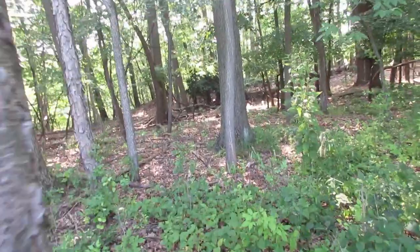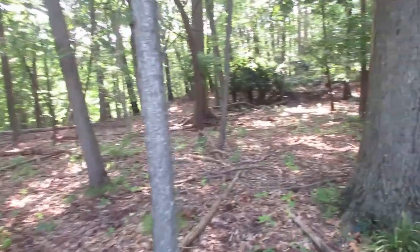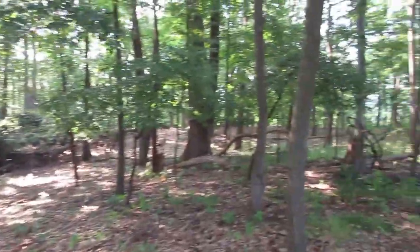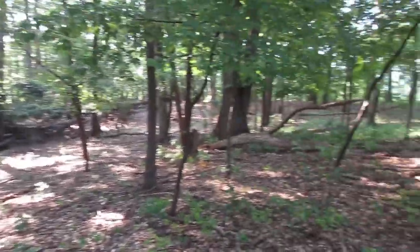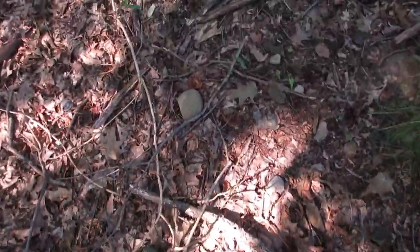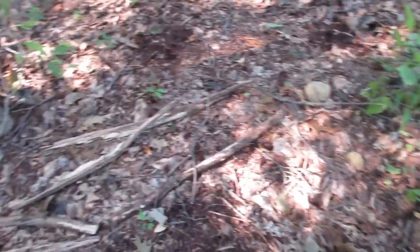I finally made it into the woods — they're so thick with pickers, unbelievable. There are lots of round stones sitting right here at the base of this tree, just a bunch of round stones.